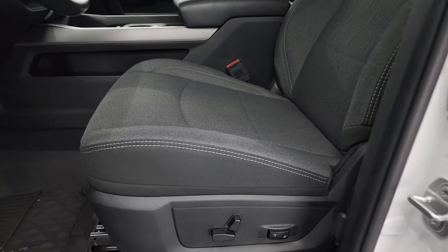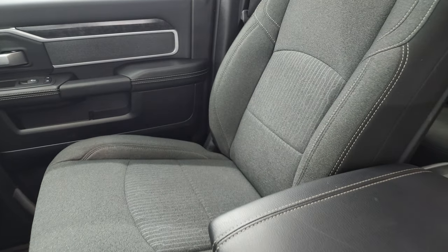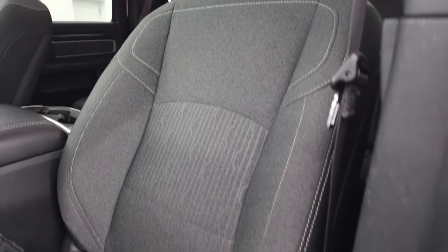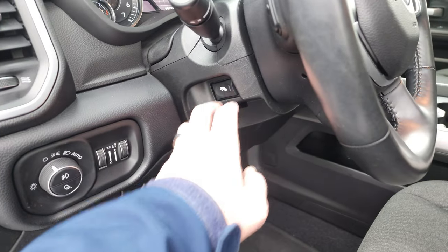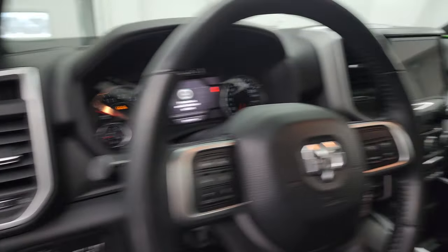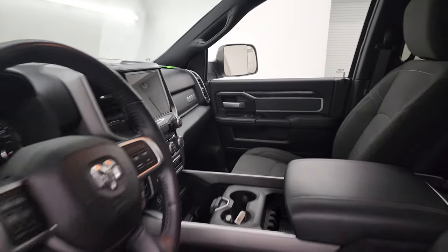Inside, the Bighorn Level 2 package gives you the dark charcoal and black cloth interior. There are no rips or tears on these seats. You get the bucket seats in front, power driver's seat with lumbar, factory all-weather floor mats, auto headlamps, power pedals, power windows, locks, and mirrors. You get the cloth bolsters and wood grain trim on the doors. The mirrors do power fold in — I always like showing both sides so you know both sides are working properly.